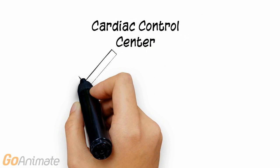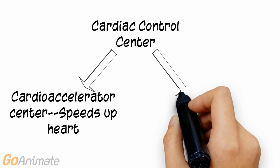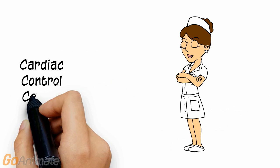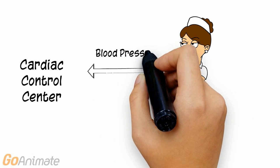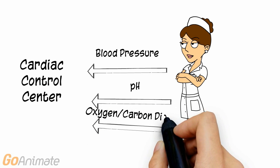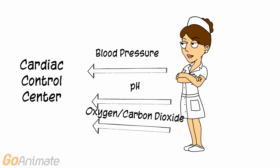The parts of the cardiac control center include the cardio-accelerator center that speeds up the heart and the cardio-inhibitory center that slows it down. The cardiac control center is sensitive to visceral input, such as blood pressure, pH, oxygen and carbon dioxide in the blood.